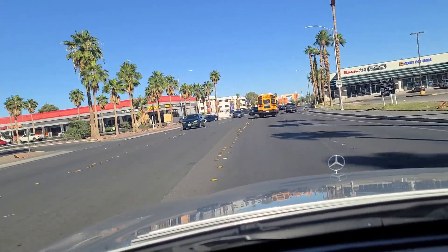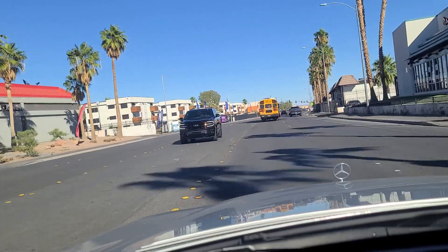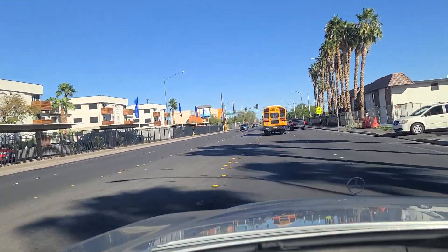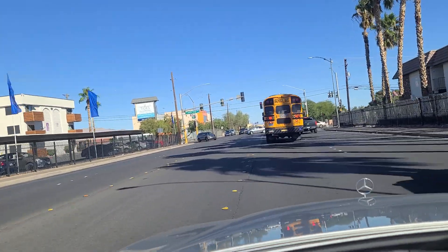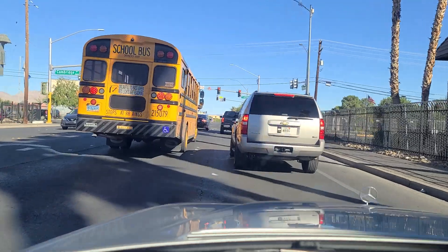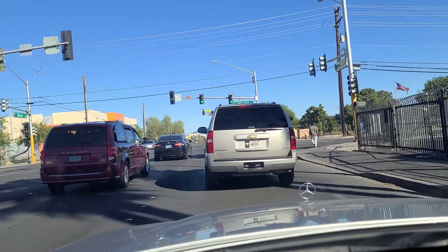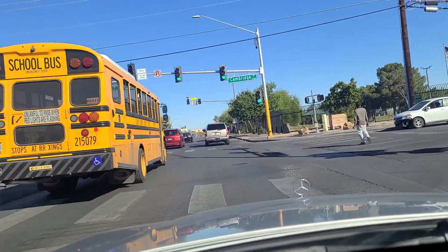Lucky's Gaming and Spirits there. Approaching the light at Cambridge. There's a lot of traffic out there on the internet about Cambridge and what kind of neighborhood it is. We're going to get around this school bus here. We're going to go down Cambridge for a little bit.